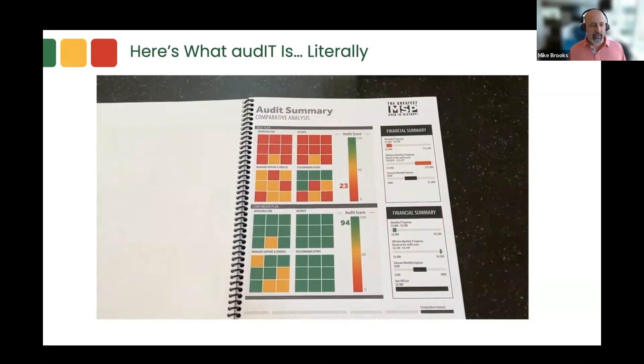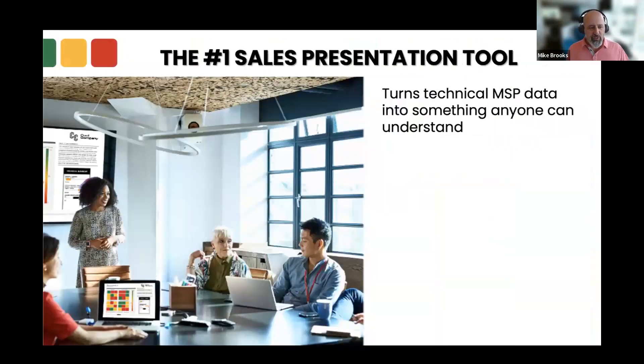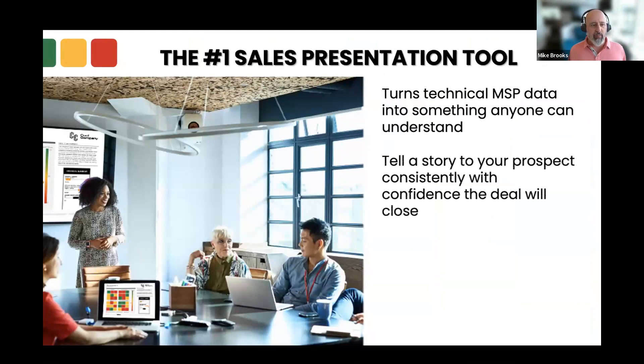That's what an audit looks like. One of our clients, Mike Bloomfield, said that Audit is a storyteller — it's allowing him to take all that techie talk and format it into a simple story that his clients understand. Using story is a very powerful way to tell folks what you do and how you do it. So what does Audit do? It turns the technical MSP data into something anyone can understand. You set up your template, plug in the details, and generate that report. Tell a story to your prospect consistently with confidence that the deal is going to close. It follows a professional sales process with a lot of sales psychology, guiding you through educating and getting your customers to ultimately take your advice.